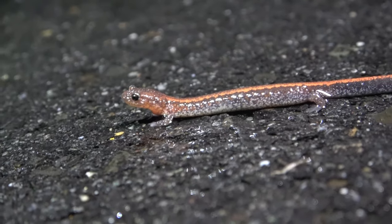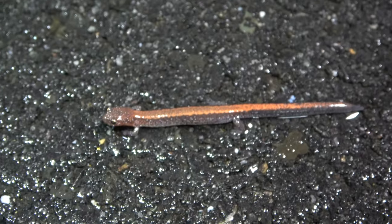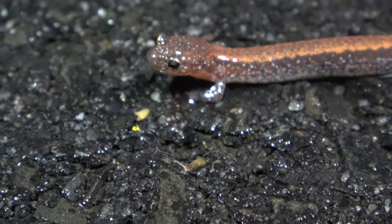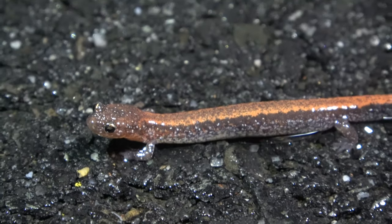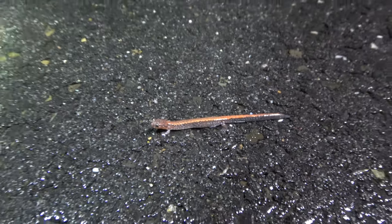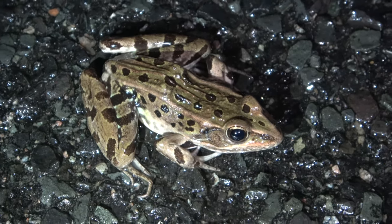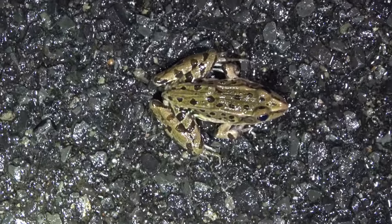The next salamander of the night is the humble redback salamander. Pretty common guys — these guys are like the classic backyard salamander that a lot of kids grow up finding. If you're interested in this kind of stuff, it's like a good starter pack. We're going to get this guy off the road and keep cruising around.